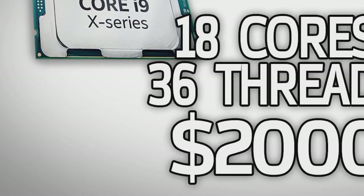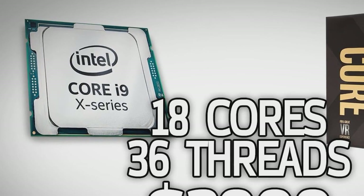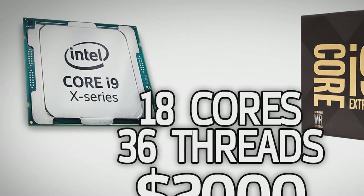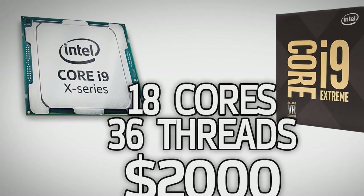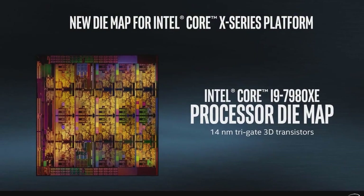The 18-core Intel Core i9-7980XE might trump the 16-core AMD Ryzen Threadripper 1950X with two more cores, but it also costs twice as much at $1,999 — about £1,480 or $2,510 Australian dollars.